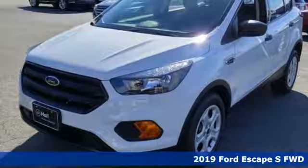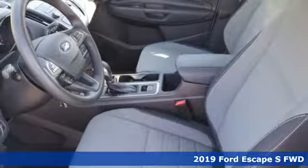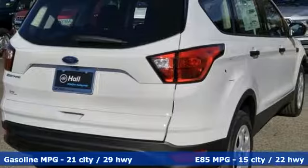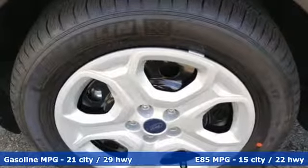It's a new 2019 Ford Escape. Get away every time you get into this Escape. Its amazing ability and maximum cargo configurability makes every trip the perfect journey. And with features like these, every drive is a pleasure.